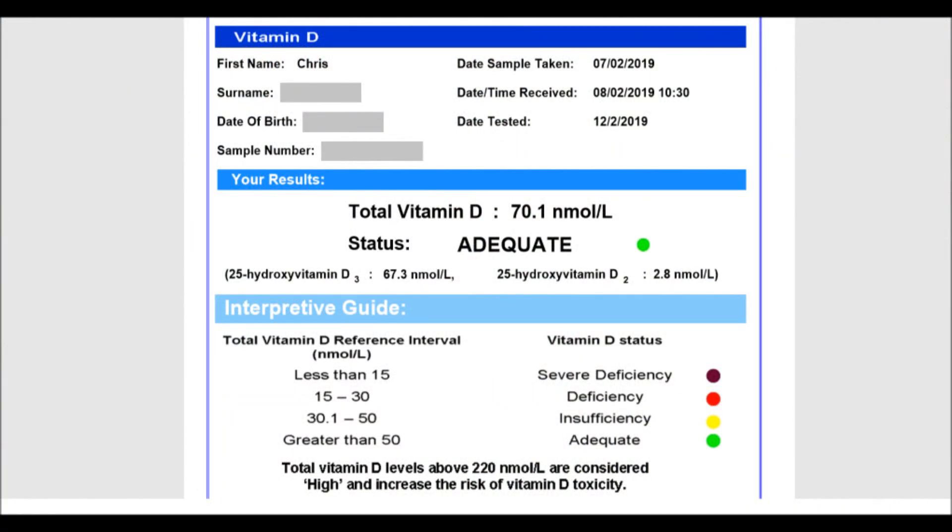This time my measurement was 70 nmol per litre. That's half the level from a year ago, but still above the English end-of-summer average of 60.